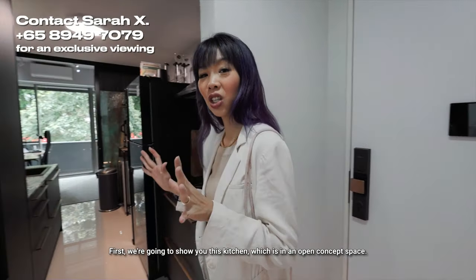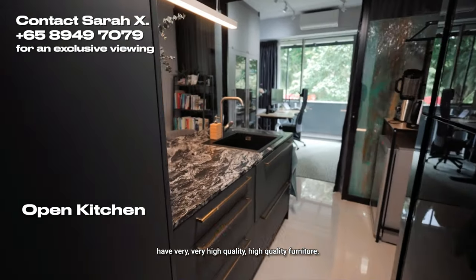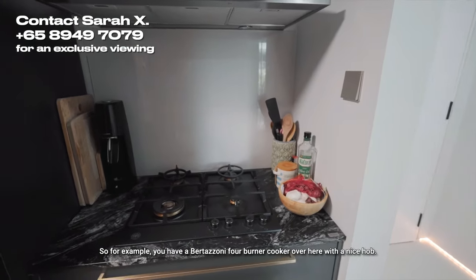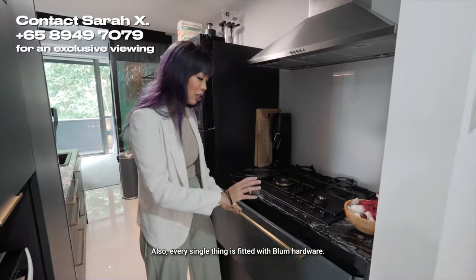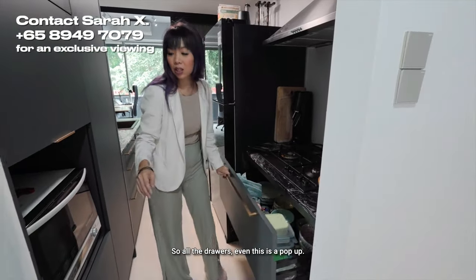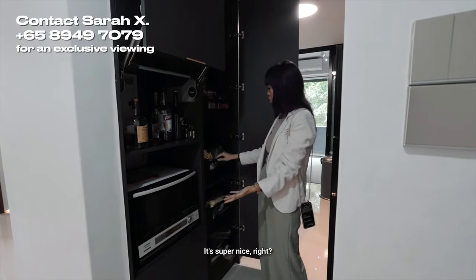First, we're going to show you this kitchen, which is in an open concept space. When you walk in, you'll notice very high quality fittings and fixtures. For example, you have a Bertazzoni four-burner cooker with a nice hob. Everything is fitted with Blum hardware — all the drawers, even this is a pop-up. And this is another pantry drawer. It's super nice.